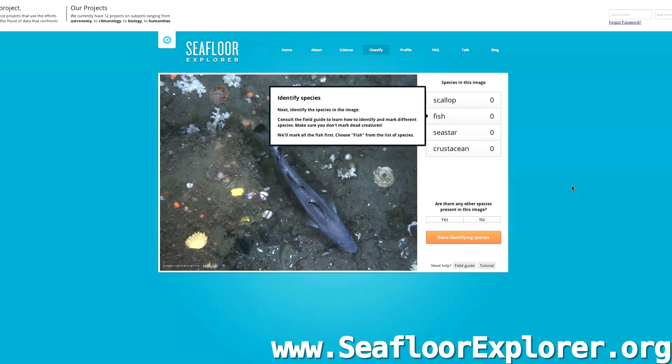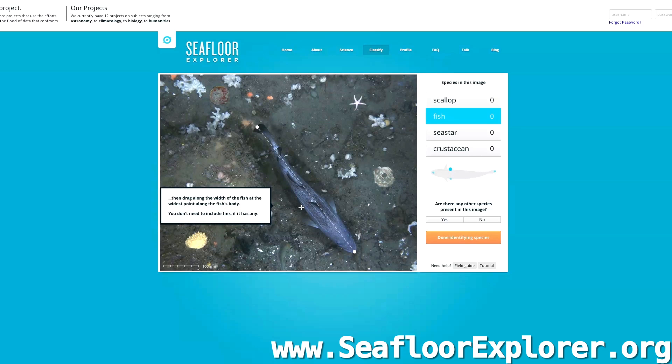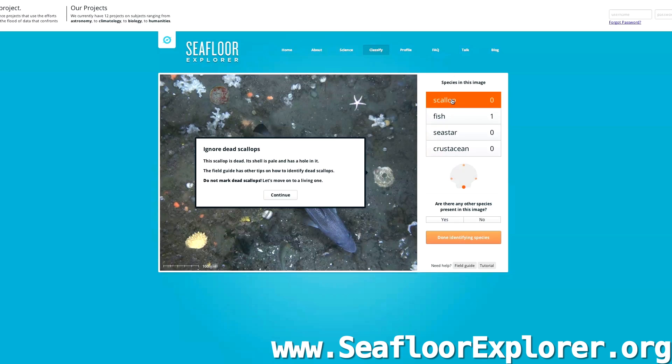And here we get to the cool part. There are three different kinds of animals that we're going to label in this image — four total: scallops, fish, sea stars, and crustaceans. The most prominent thing here is the fish, so we click fish. And then it has you size these animals — you drag from nose to tail, you drag from side to side. And now you've labeled a fish. It's really important that you pay attention in this tutorial to correctly identify things, because now we've gone on to scallops.